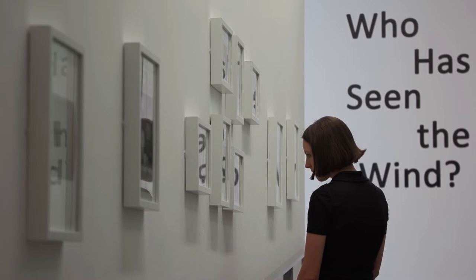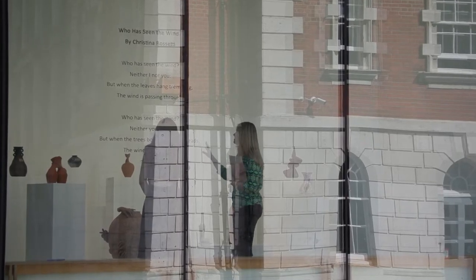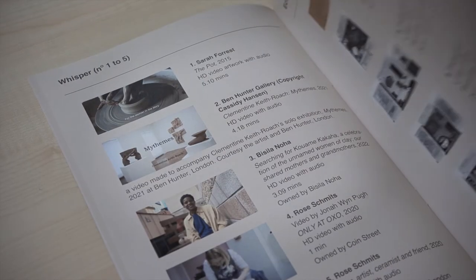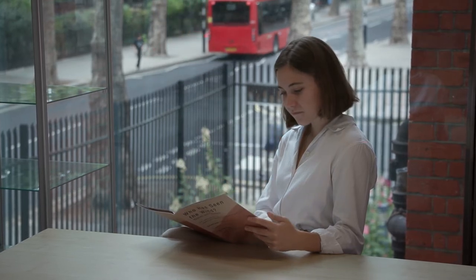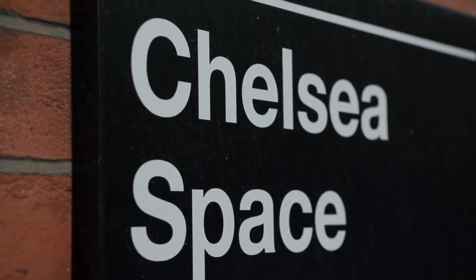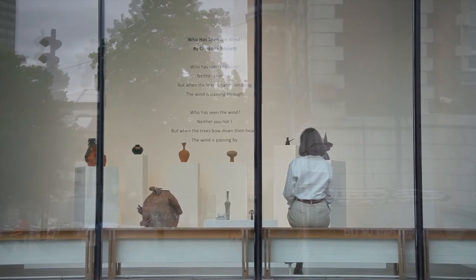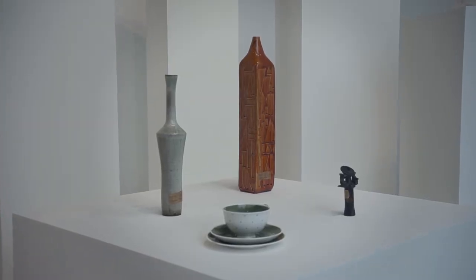MA Curating and Collections is a course where you learn how to professionally curate an exhibition. At the same time, working with a specific collection, you learn that the same collection throughout the years can be so versatile and has a potential to recreate different meanings that will still be very relevant for today. As part of the course, we are creating an exhibition at Chelsea Space, 'Who Has Seen The Wind? Women in Ceramics,' where we display many works from the ILEA collection but also contemporary works.